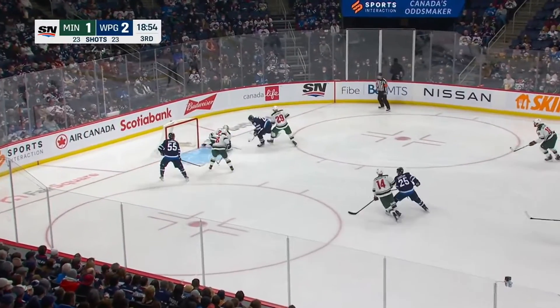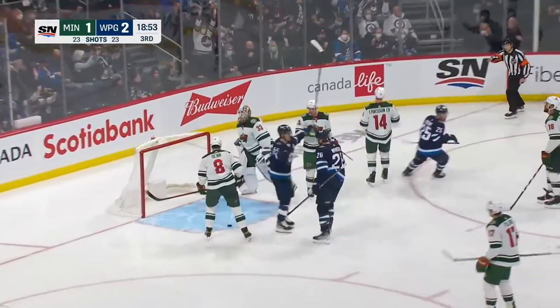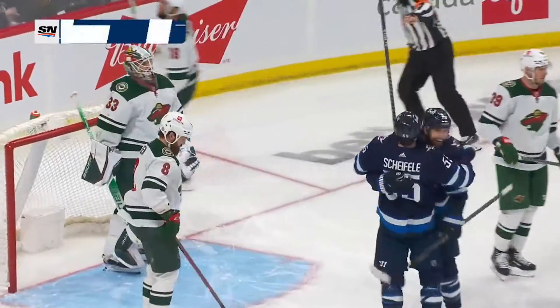Dylan puts it on net, right in front, there's the loose puck, Scheifele looking away, and there it is! Mark Scheifele with a hat trick, and the Winnipeg Jets are up 3-1.